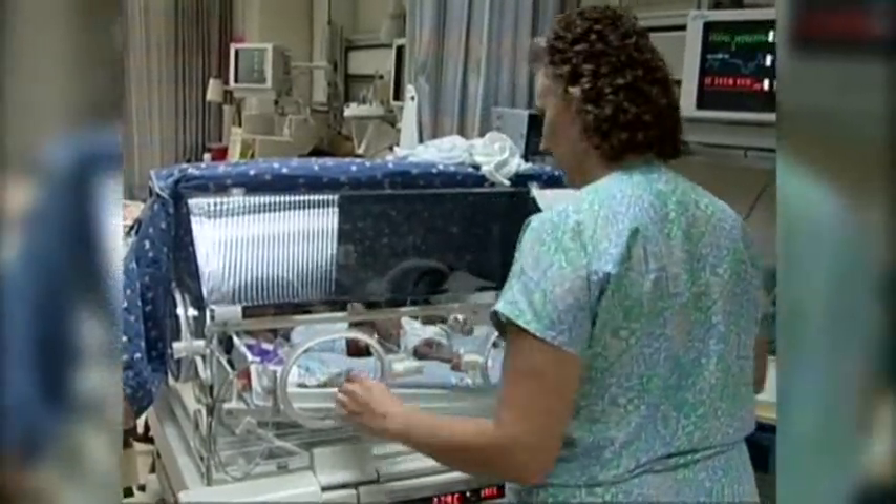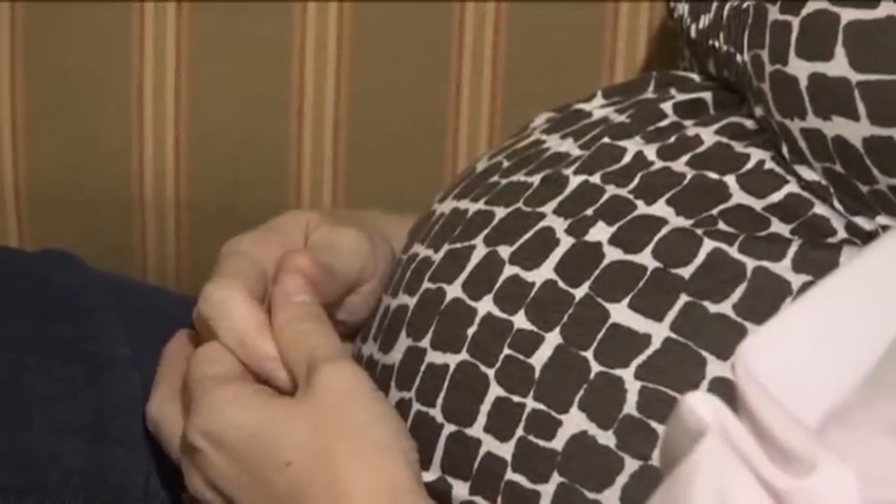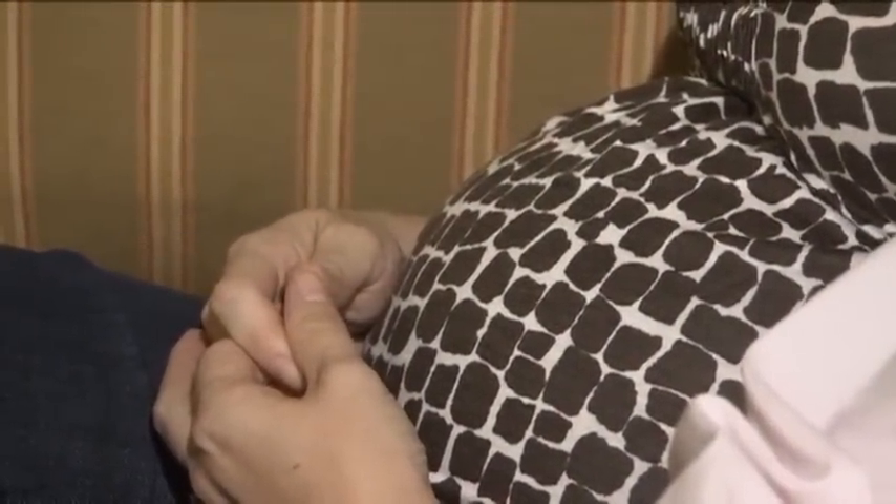Other practices now under scrutiny include giving heartburn medication to infants with reflux — they're not proven to work and may have side effects — inducing labor if a healthy mother has missed her due date, which could lead to an unneeded C-section, and using feeding tubes in patients with advanced dementia, when helping them to eat is better.